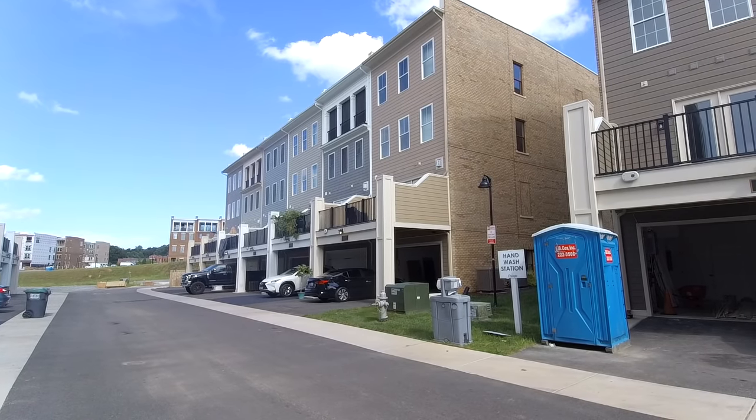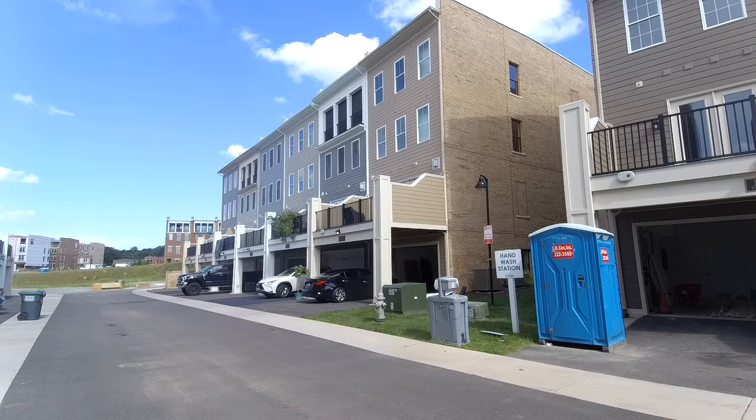This is Max Williams with United Real Estate. Today, I'm in Short Pump, Virginia, and we're going to take a look at a four-bedroom, four-and-a-half-bath townhome.